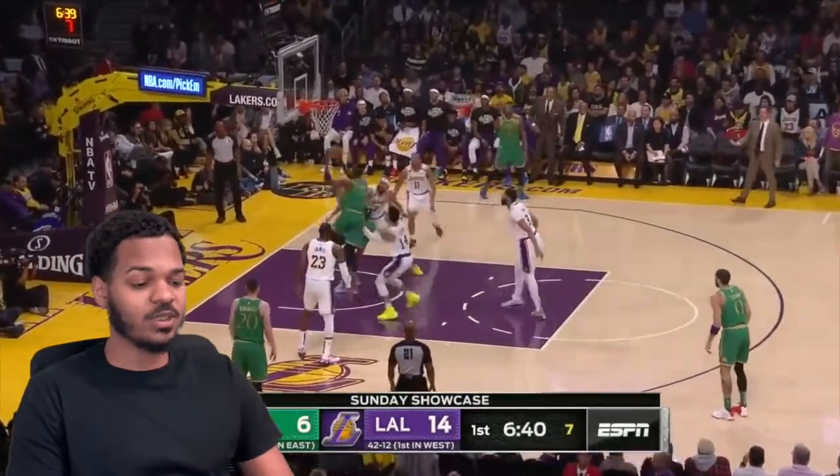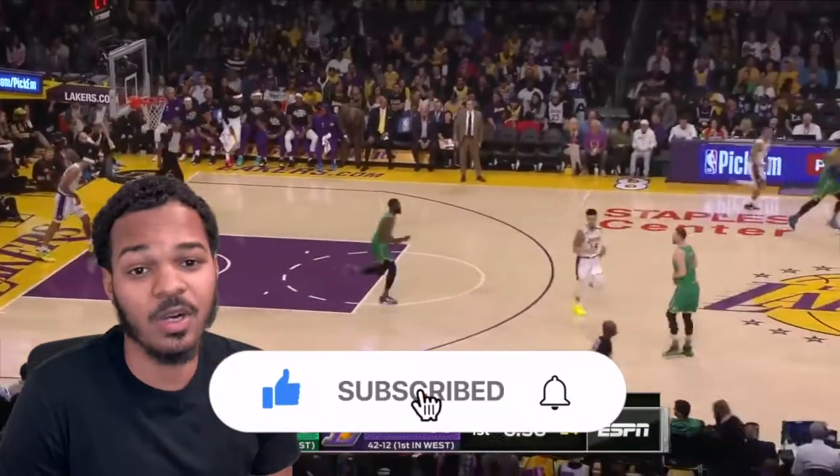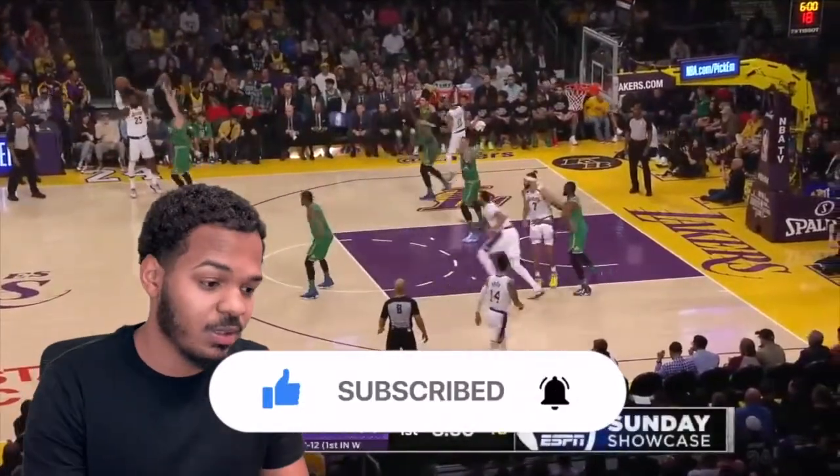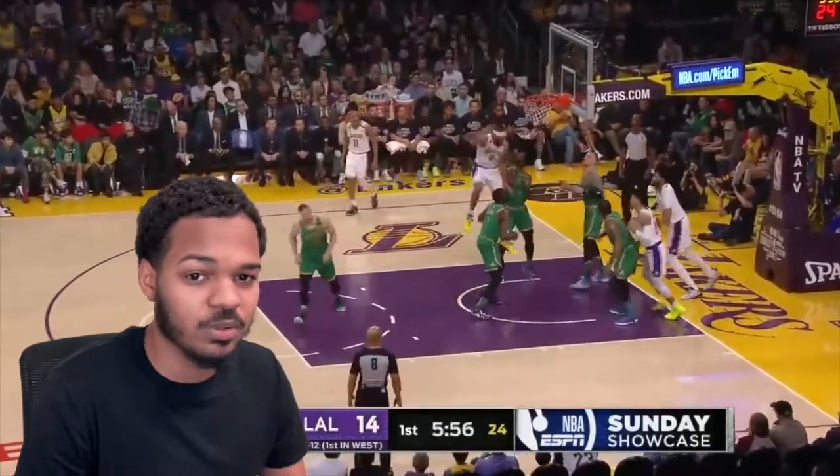The Lakers are a little banged up right now, but AD just got cleared for contact so he should be arriving soon. Let's get into the video — hopefully somebody went off, maybe a 30-piece, 40-piece. Leave a like on the video, subscribe to the channel, let's get into it.